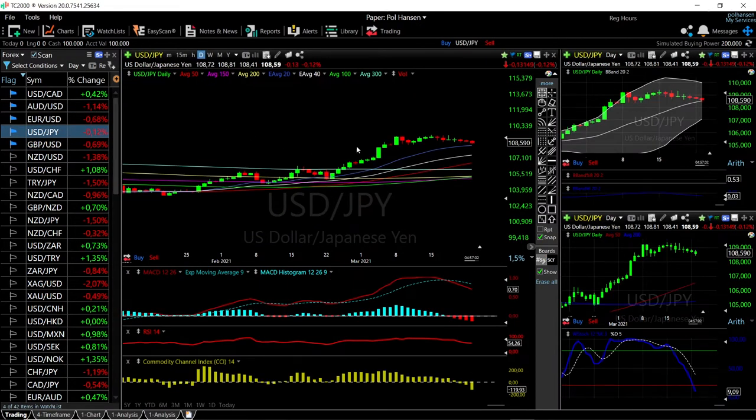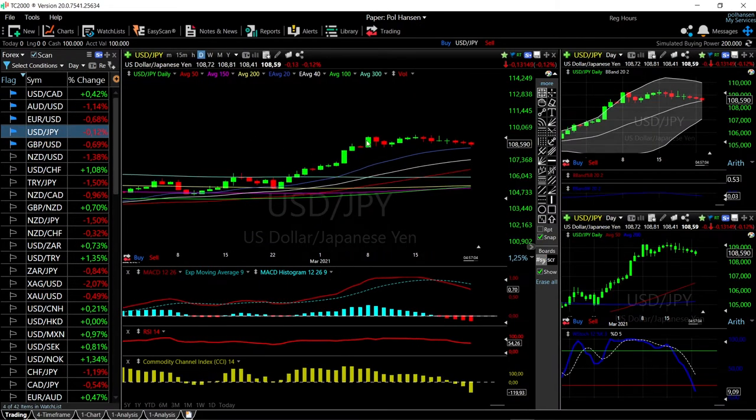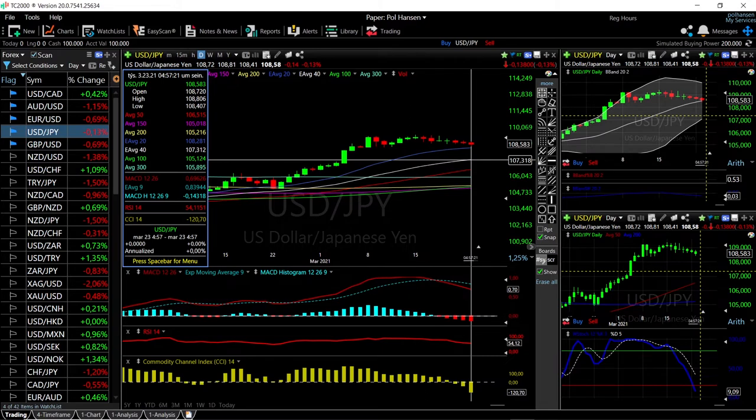Let's look at the USD/JPY. We continue to grind slowly sideways and now we're basically intercepting the 20 exponential moving average here at 108. At this point, if we break below the 20 exponential, then we probably head towards the 40 at 107.318.